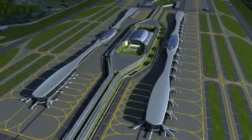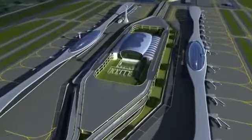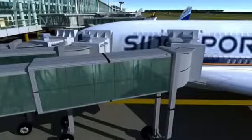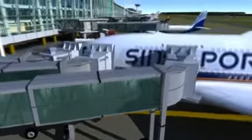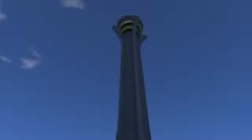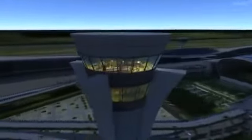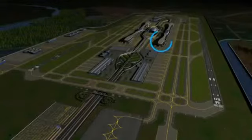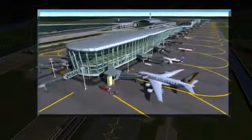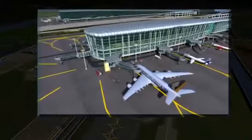The two concourses, each 1.3 kilometers long, are located on either side of the terminal building, connected by bridges. There will be 81 contact gates and 29 remote parking stands for passenger aircraft. The 100-meter tall iconic ATC tower is located at the north of the terminal building. The NMIA is compliant with ICAO aerodrome code to handle super jumbo jets like the A380 and B747-8.